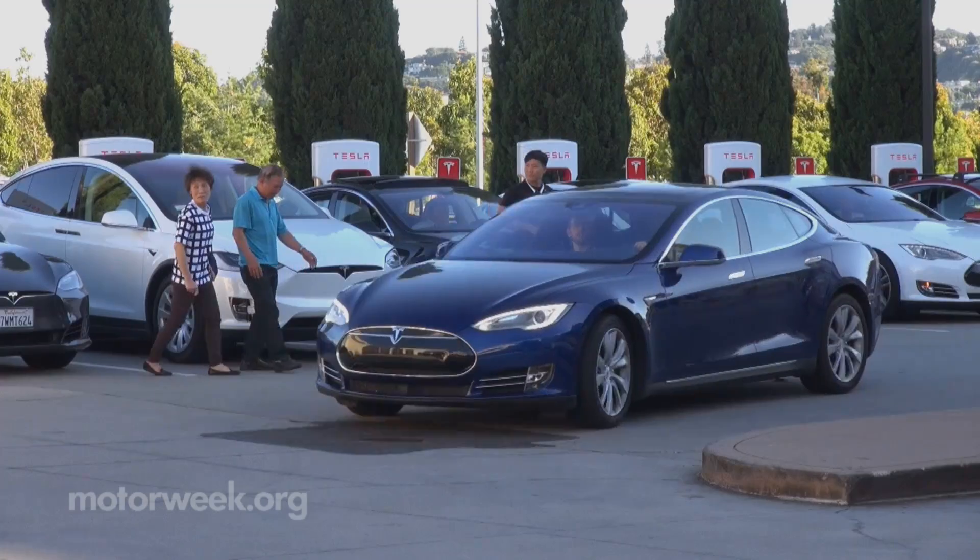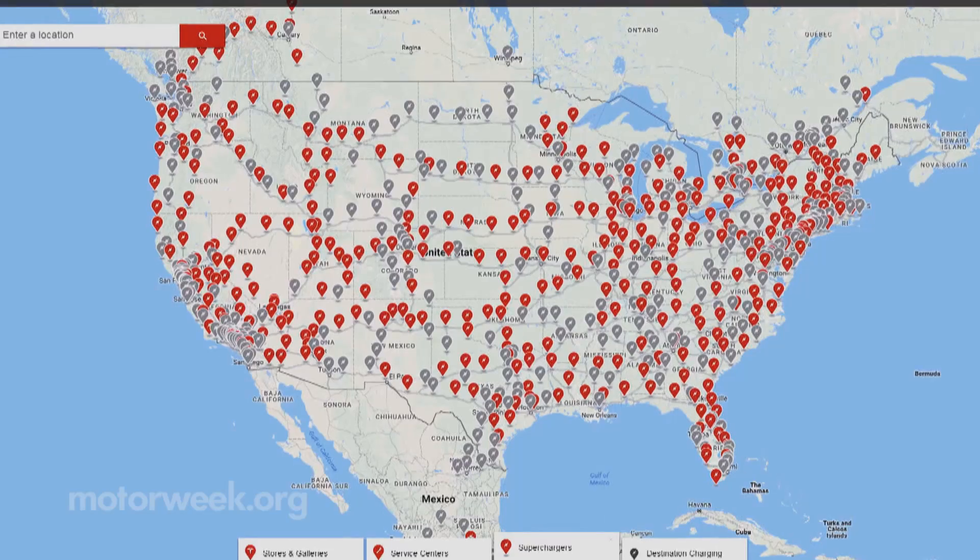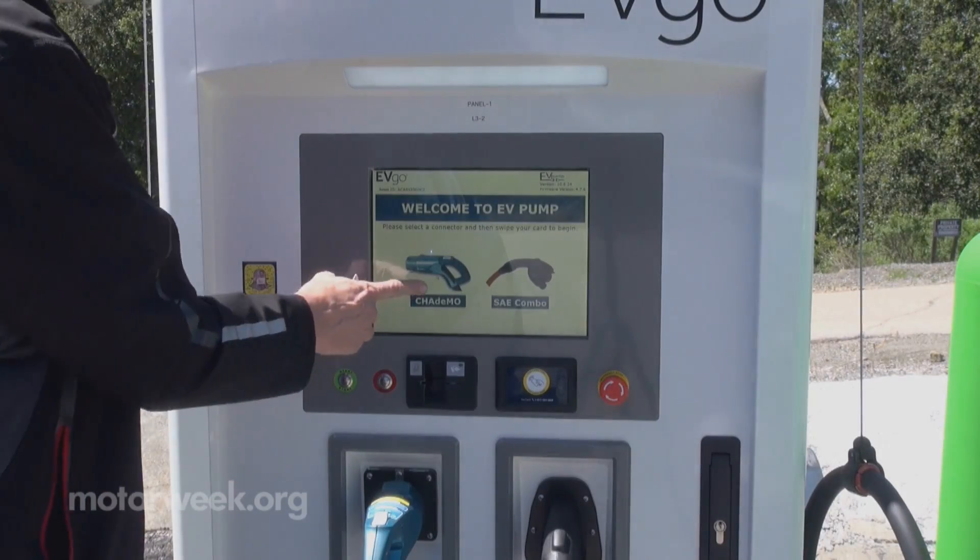A third type of charge plug is used by Tesla for their proprietary 120-kilowatt Supercharger network. There are now about 2,600 Superchargers nationwide, but Tesla plans to double that number by the end of 2017.